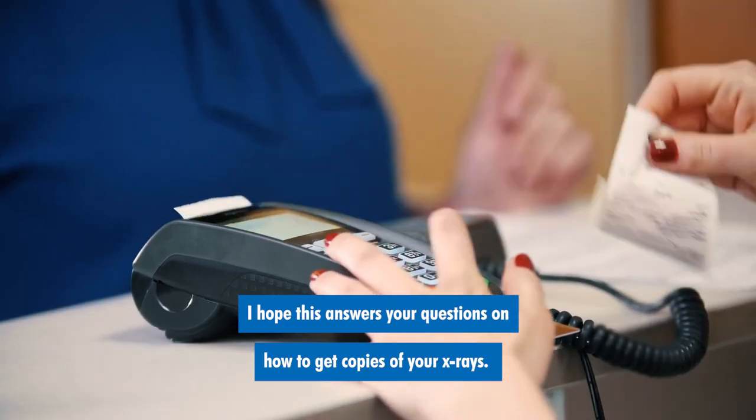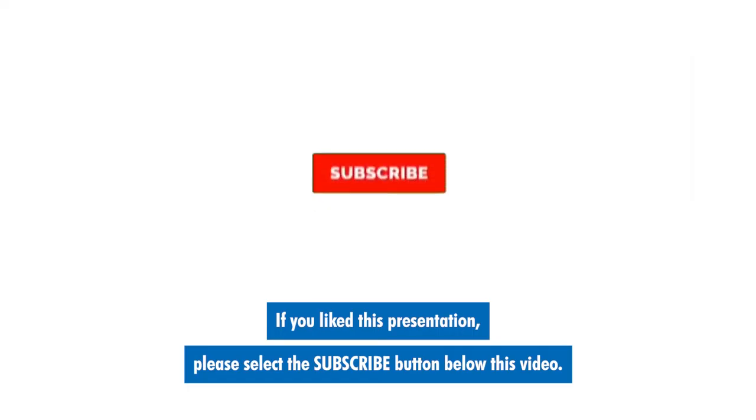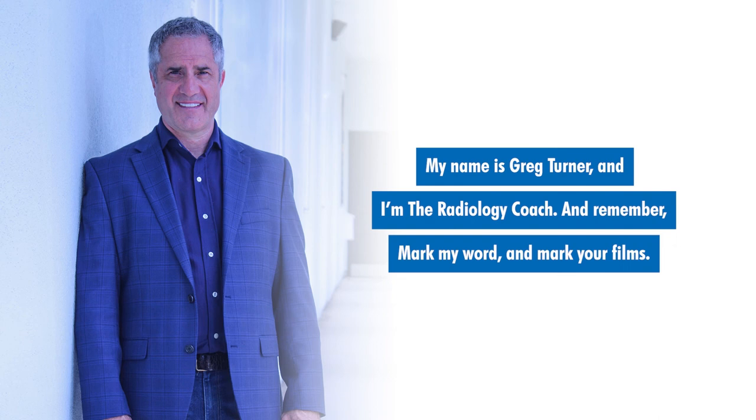I hope this answers your question on how to get copies of your x-rays. If you like this presentation, please select the subscribe button below this video. You can also tap the bell next to it so that we'll notify you when other great videos have posted. My name is Greg Turner and I'm the Radiology Coach. And remember, mark my word and mark your films.